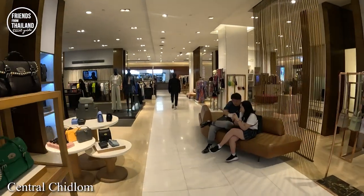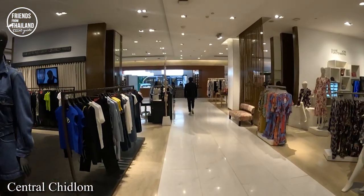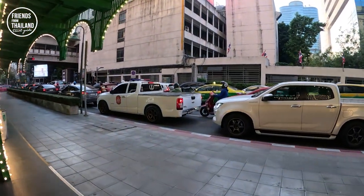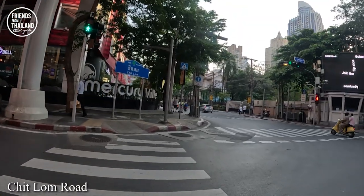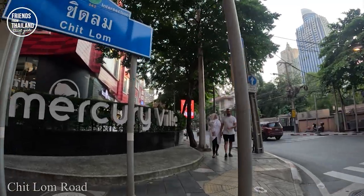Now we're going to go out from Central Chit Lom. Just know that nearby BTS Chit Lom there is Central Chit Lom. We are now on a street called Lang Suan — one of the most expensive land areas in Thailand. This street runs parallel with another one nearby.